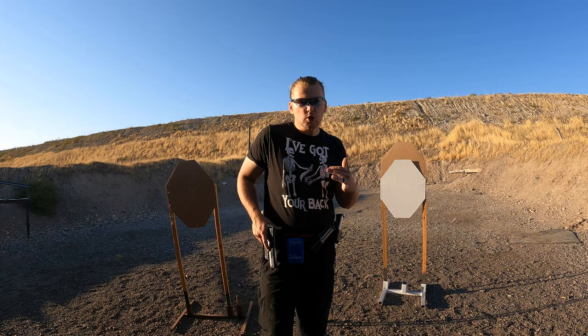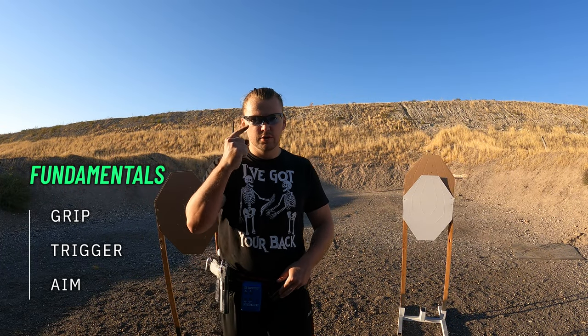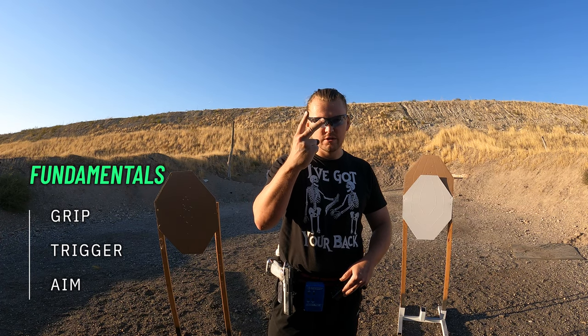Ask any good shooter what is the most important part of shooting as a skill and they will say fundamentals. Fundamentals are grip, trigger, aim.